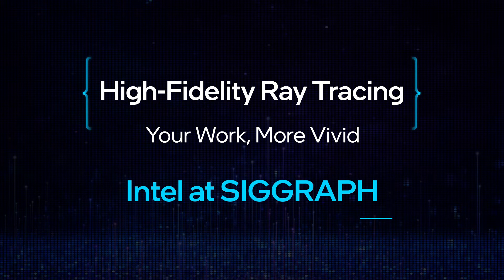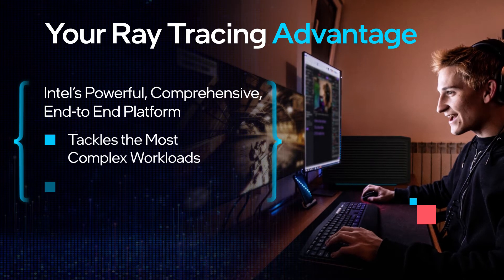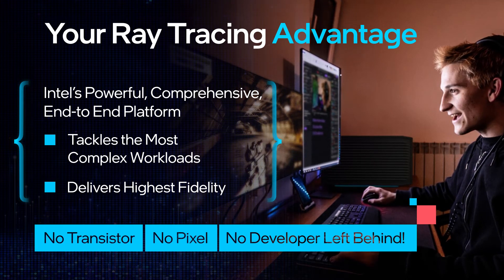Welcome to SIGGRAPH — we're excited to be here. At Intel we're working on cutting-edge ray tracing so creators and developers can tackle the most complex workloads and deliver immersive, brilliant, photorealistic visual experiences.